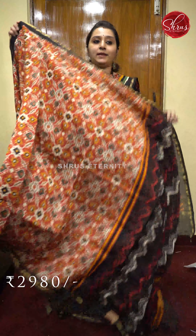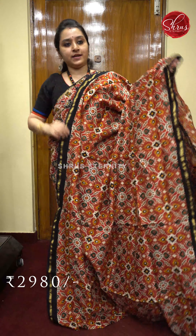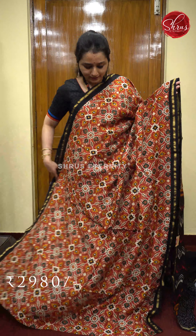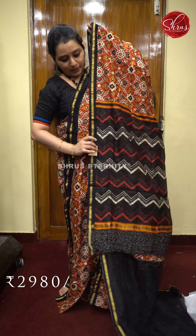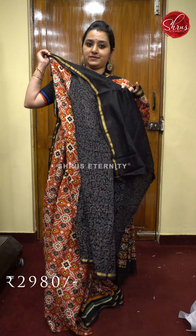Next we have another red with black. Beautiful jari border on either sides of the saree. Very pretty patan patola patterns all over the body. It drapes like a dream. That's going to be the pallu — a black color pallu and a self printed black color blouse. Priced at 2980.